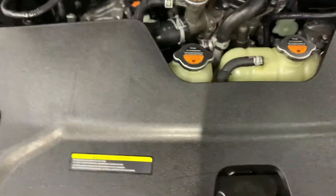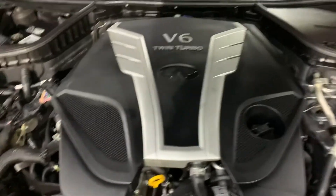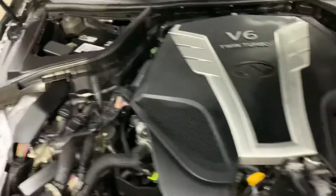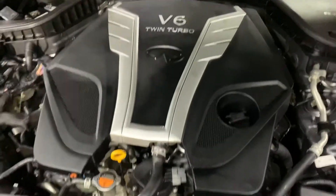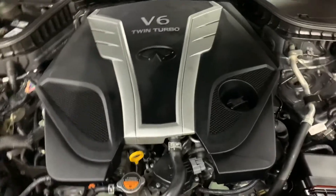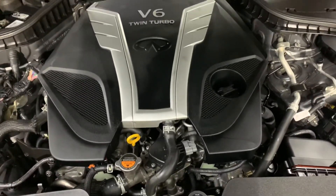Now I'm going to pop the hood open for you. That's going to be the engine — it is going to be detailed. However, guys, this vehicle is running smoothly without hesitations or weird noises. You are more than welcome to come check it out for yourself and take it on a test drive.